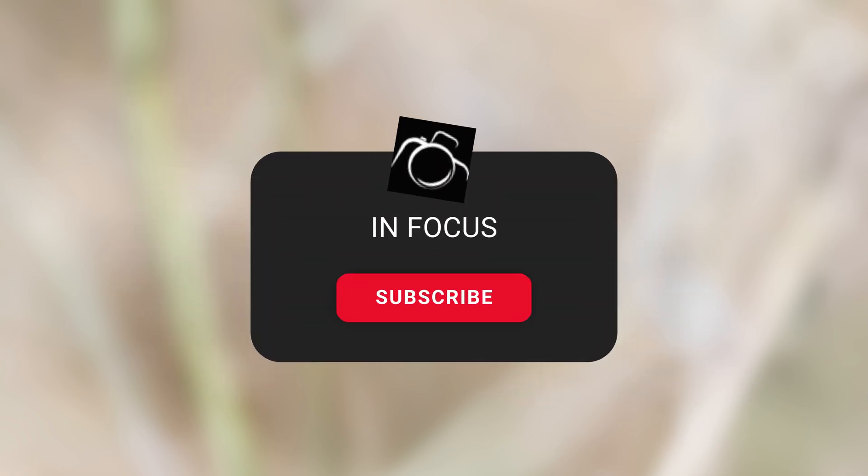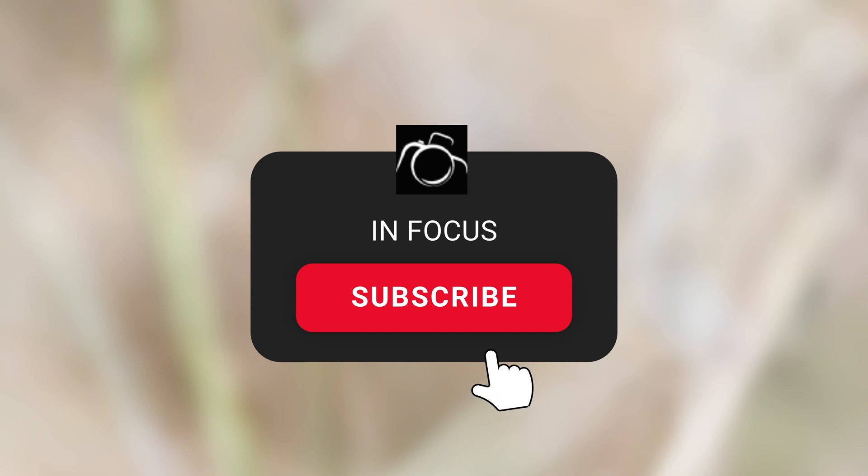I hope you've enjoyed this video. Please subscribe if you want to see more like this, it really helps the channel.